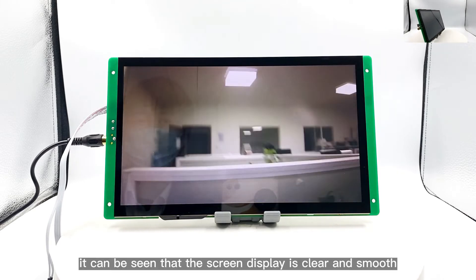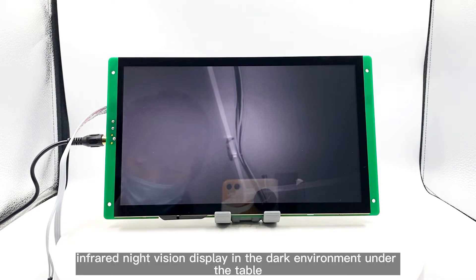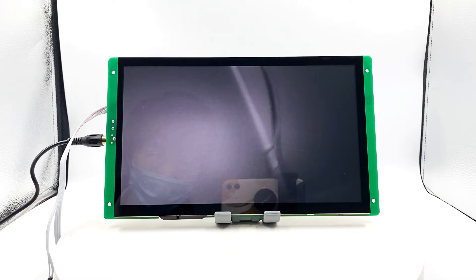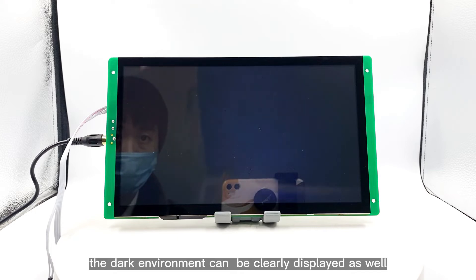It can be seen that the screen display is clear and smooth. Infrared night vision display in the dark environment under the table — the dark environment can be clearly displayed as well.